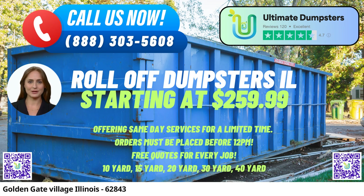Ultimate Dumpsters goes beyond just dumpster rentals. We can also provide additional services like porta-potties, mobile storage units, temporary fencing, and commercial weekly garbage, offering a comprehensive waste management solution for your specific needs.